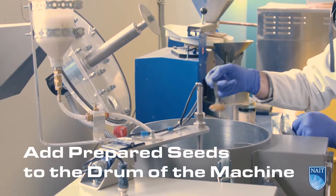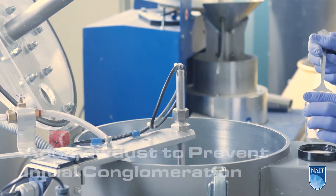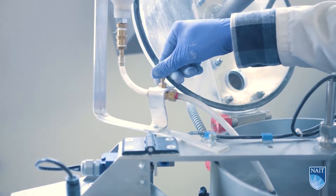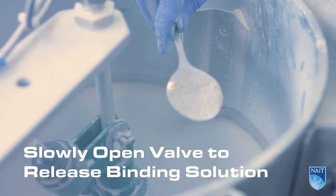To begin the process, the prepared seed is placed in the drum of the machine and sawdust is added to prevent initial conglomeration. Once the pelletizer is circulating the seeds, slowly open the valve to release binding solution, using a spoon to check the flow rate.